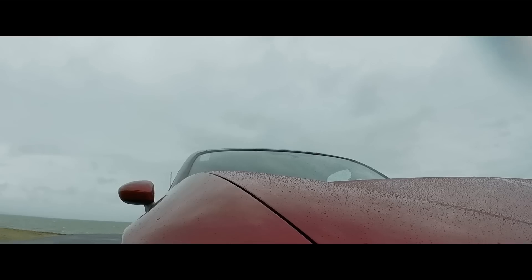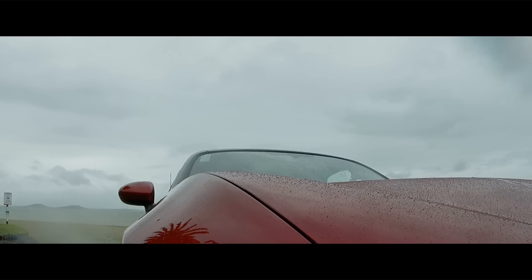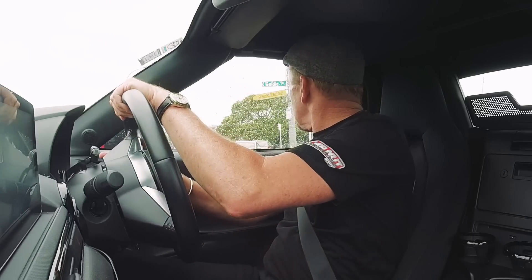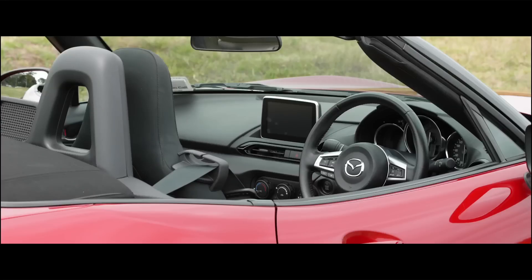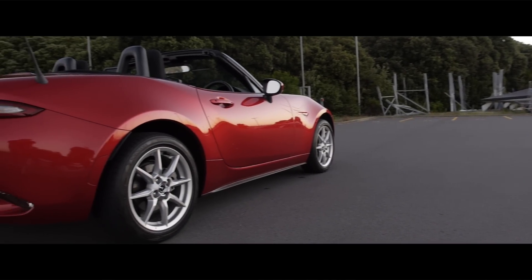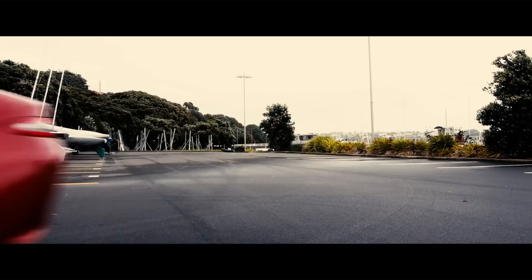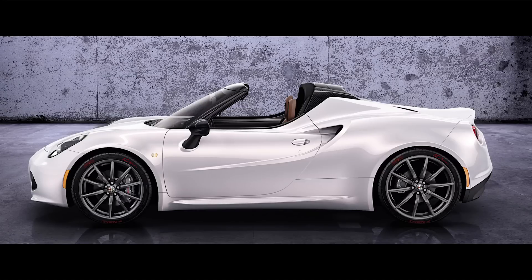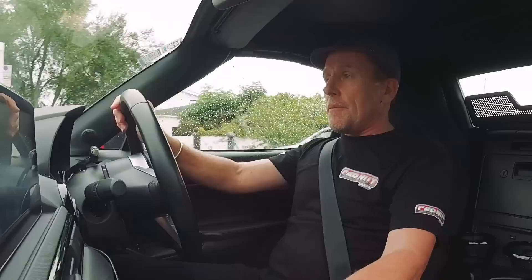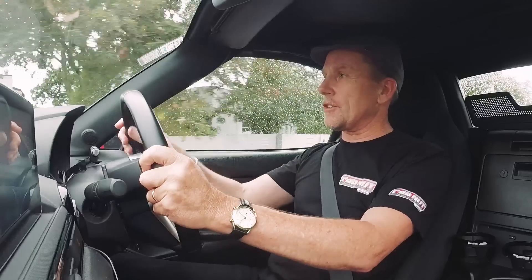Mazda offered me the choice of the base model 1.5 or the flagship limited 2-litre MX-5, and I've decided to go for the base one. The car we're driving is the entry-level GSX — a 1500cc four-cylinder, non-turbocharged engine delivering just 96 kilowatts. That's not a lot of power, but this car only weighs a thousand and nine kilograms, making it actually lighter than the Alfa 4C. This is the hero colour — Mazda charges an extra $250 for soul red, but I think it's money well spent.